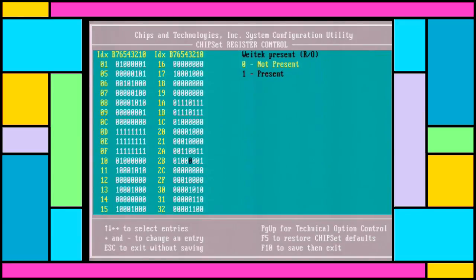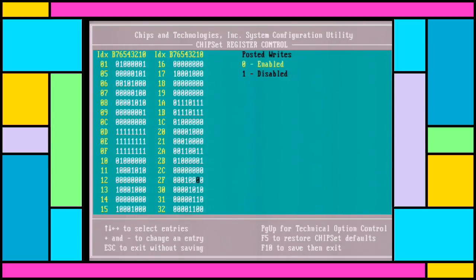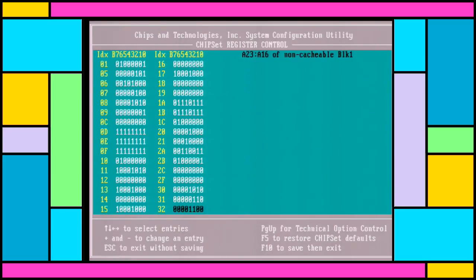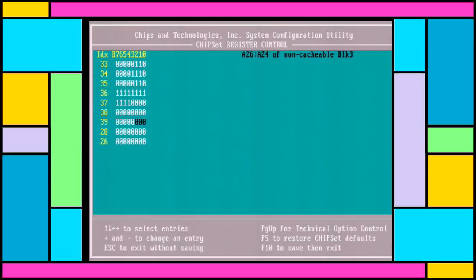If you ever do find yourself working in this BIOS, be aware you can press the left and right arrows on each register to access additional options. You'd better be sure you want to do something in that BIOS setup screen, because once you've committed there's no going back. No confirmation message will ever appear except the initial entry into the register editing pages. Hitting Escape or F10 will immediately exit the setup program without asking you, either abandoning or saving the settings respectively. This can actually be really annoying if you're used to hitting Escape to leave the hard drive parameter fields early, as it'll just kick you out without saving the settings - a stupid choice on the part of the programmers.